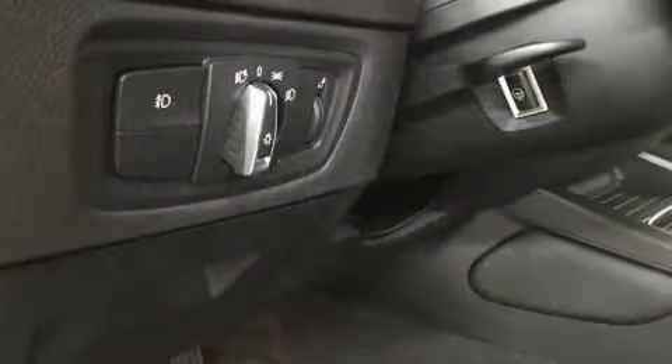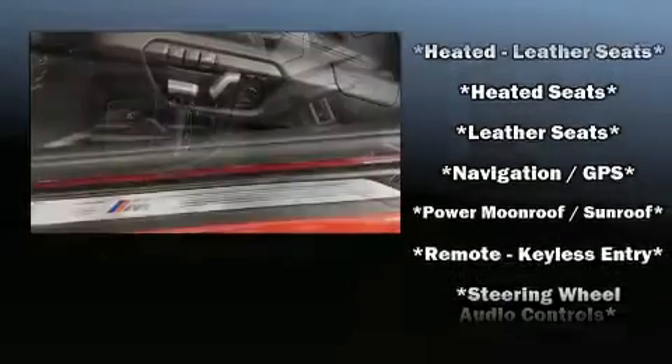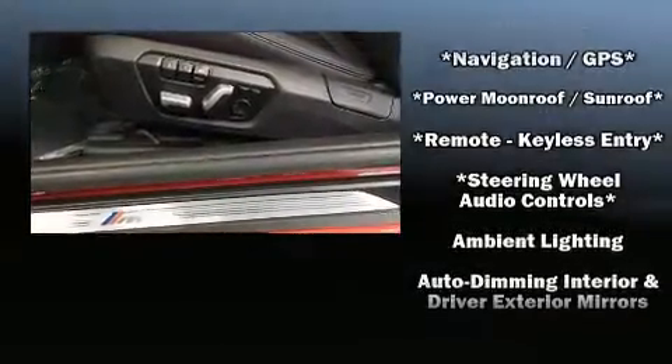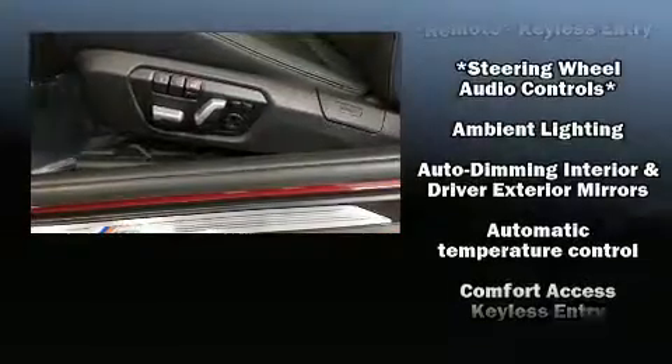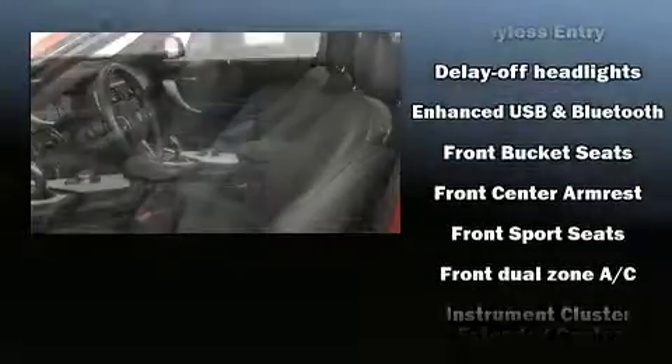BMW also prioritized safety and security with features such as dual front impact airbags with occupant sensing airbag, brake assist, a security system, an emergency communication system, and four-wheel disc brakes with ABS.